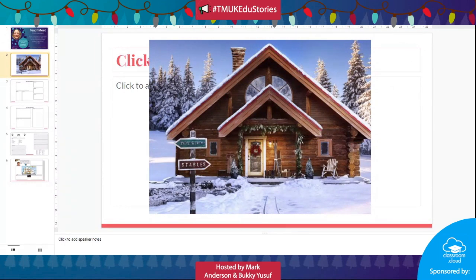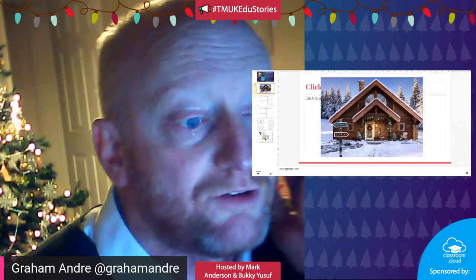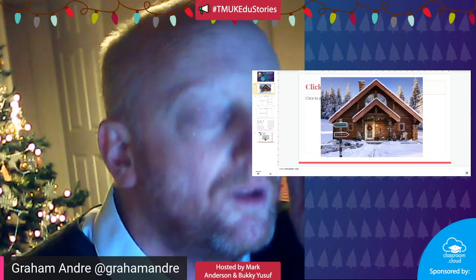When you go to the website there is a tour that you can do. I'd love to show you actually - let me see if I can share it.